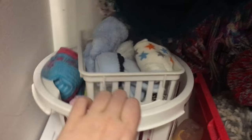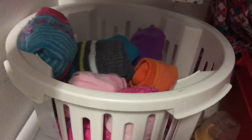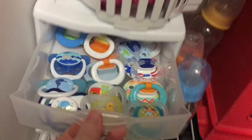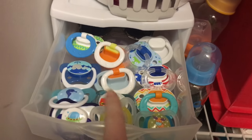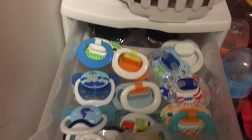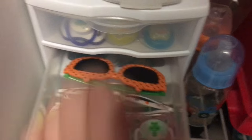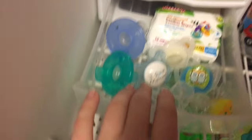Hopping over here, here are all of the kids' socks. All of the boys' socks are in this top little basket and then all of Gracie's socks and some gloves are in there. You would have seen this in my pacifier collection video, but this is how I organize all of the kids' pacifiers. We have all of the boys' modified pacifiers in the top drawer along with their sunglasses, then Gracie's modified pacifiers with her cute little sunglasses, and then in the bottom drawer are all of the unmodified pacifiers.